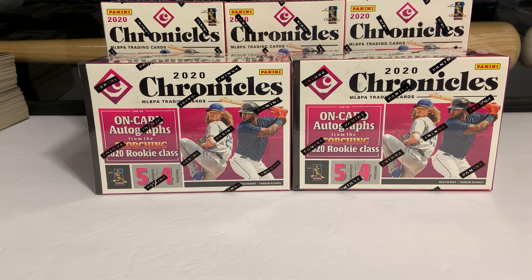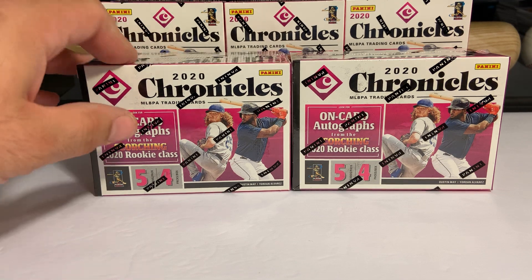Hey guys, Scott from Cooley Car Collectors back with another video, this time Retail 2020 Chronicles Baseball. I haven't had a chance to open this yet. The hobby boxes are quite expensive. So these were the standard $31.92 on the Walmart shelves, which five of them equates to just under a hobby box — I think they're over $200 Canadian now — but nevertheless, can I get into them? My first look.